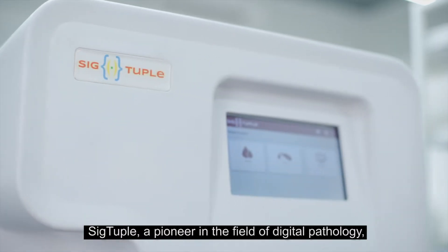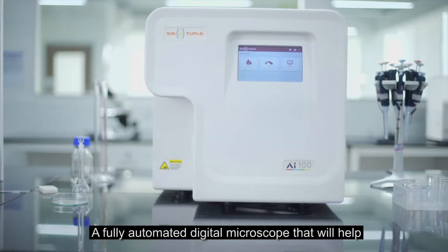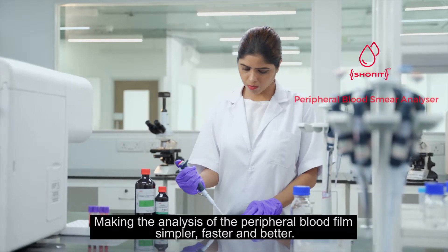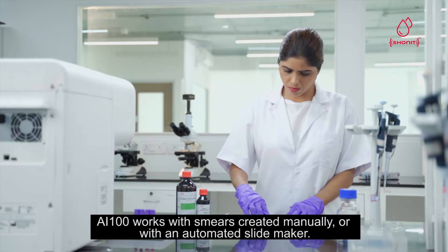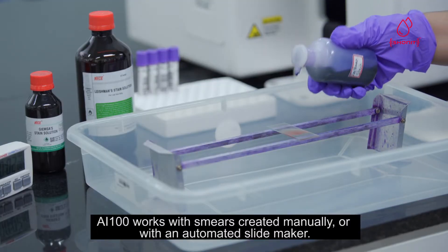SIGTUPL, a pioneer in the field of digital pathology, presents AI100 — a fully automated digital microscope that will help doctors do microscopy remotely on a screen, making the analysis of the peripheral blood film simpler, faster, and better. AI100 works with smears created manually or with an automated slide maker.